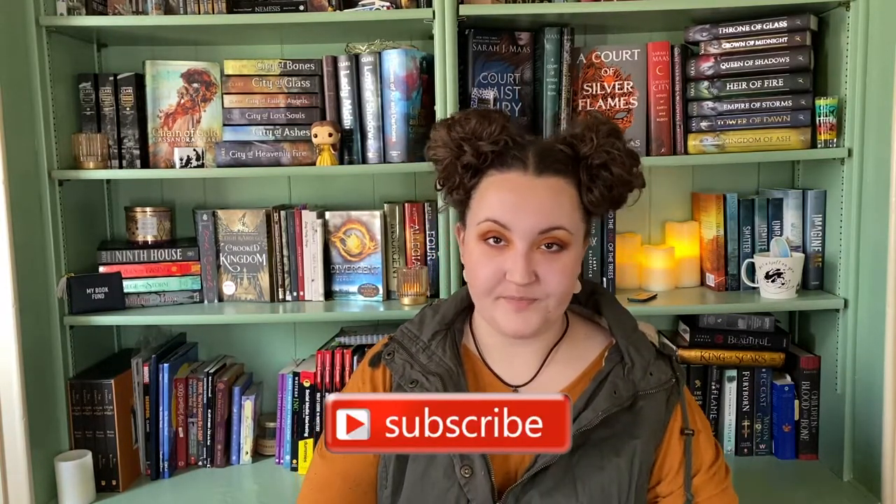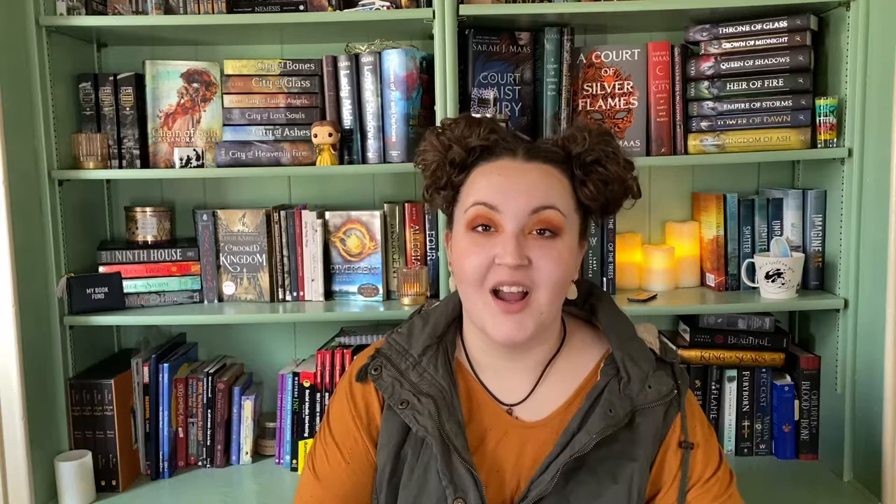Don't forget to subscribe and ring the bell to be notified when I make new videos. You can reach me on social media through LF Sites or Leonora Sites, or go to my website at leonorasites.com to find all my social media platforms. Hopefully I'll be doing a review in two weeks, but you guys will find out when I find out — chaos at its finest. Thank you for watching and I'll see you in two weeks, bye!